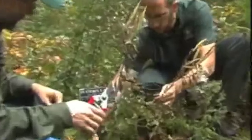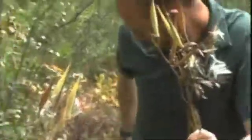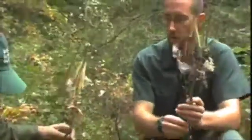Indeed, we have a number of endangered species in the native flora garden, and we're trying to conserve some of these plants in the garden so that in the future we not only can grow them here, but we can put them back out in the wild in appropriate habitats.